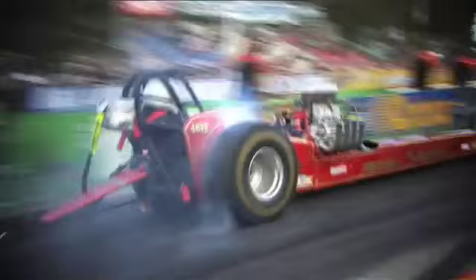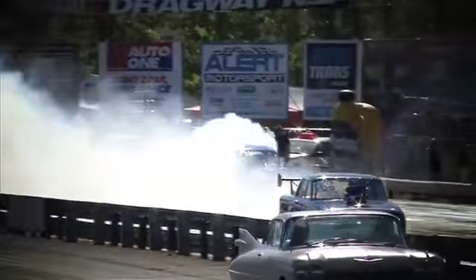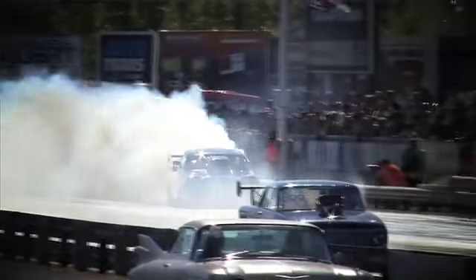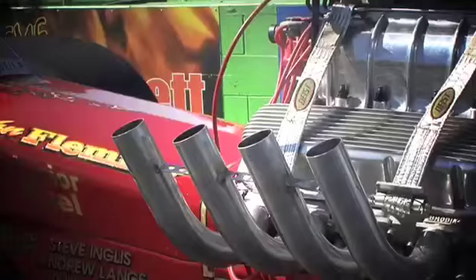You see these door slammers out here — they're laying smoke for half the track, which is what the crowd wants. They're different setups, different configurations of motor and transmission and so forth, and they can do it. The drag racing's always been the spectacle, the noise.